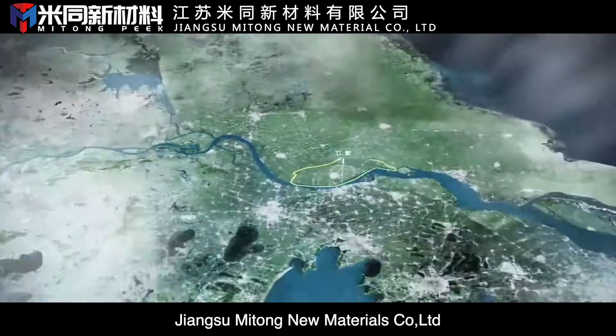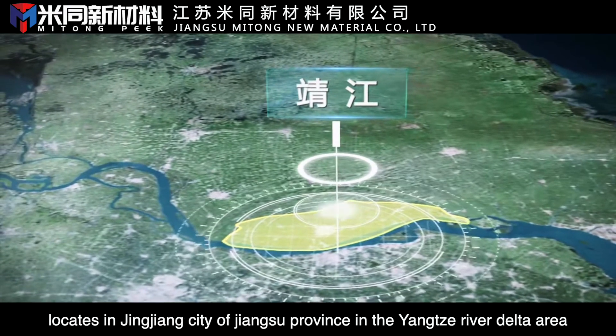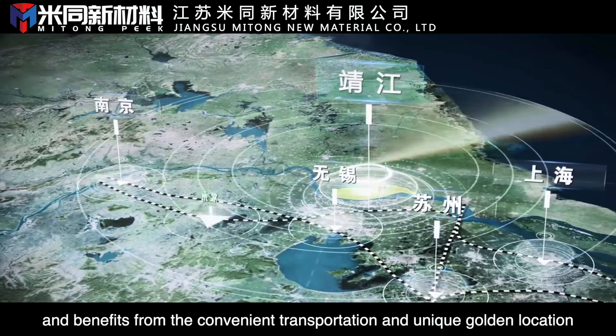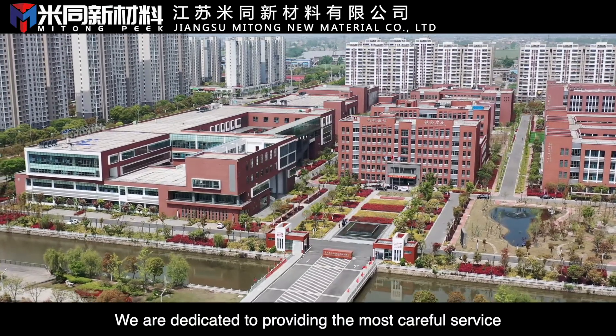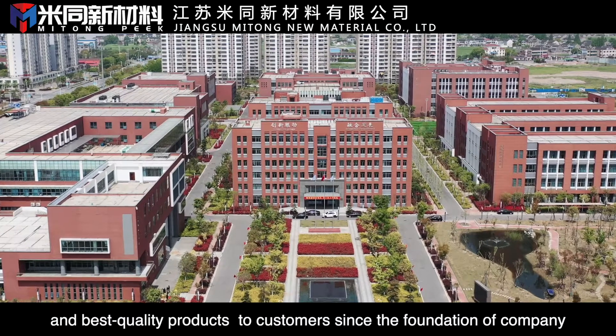Jianshu Mitong New Materials Co., Ltd. locates in Xinjiang City of Jiangsu Province in the Yangtze River Delta area and benefits from the convenient transportation and unique golden location. We are dedicated to providing the most careful service and best quality products to customers since the foundation of company.